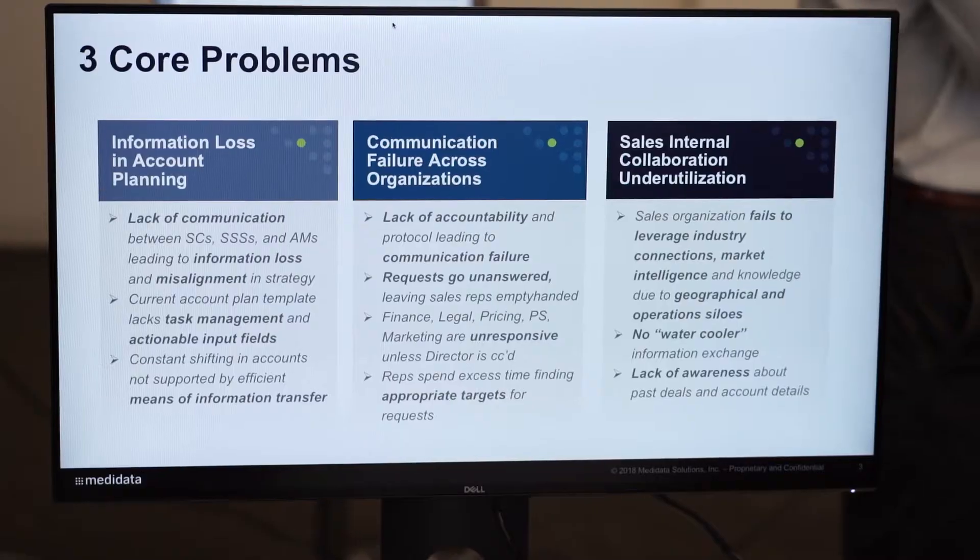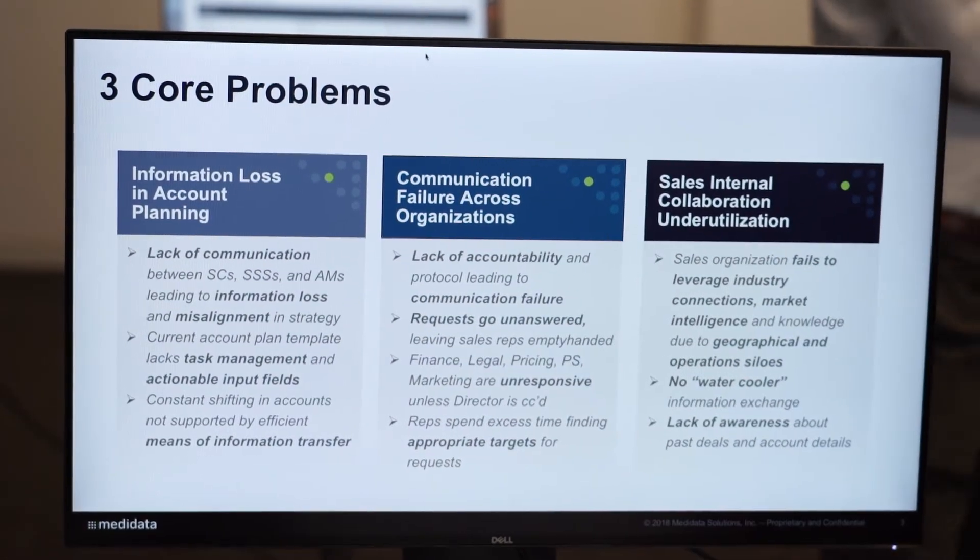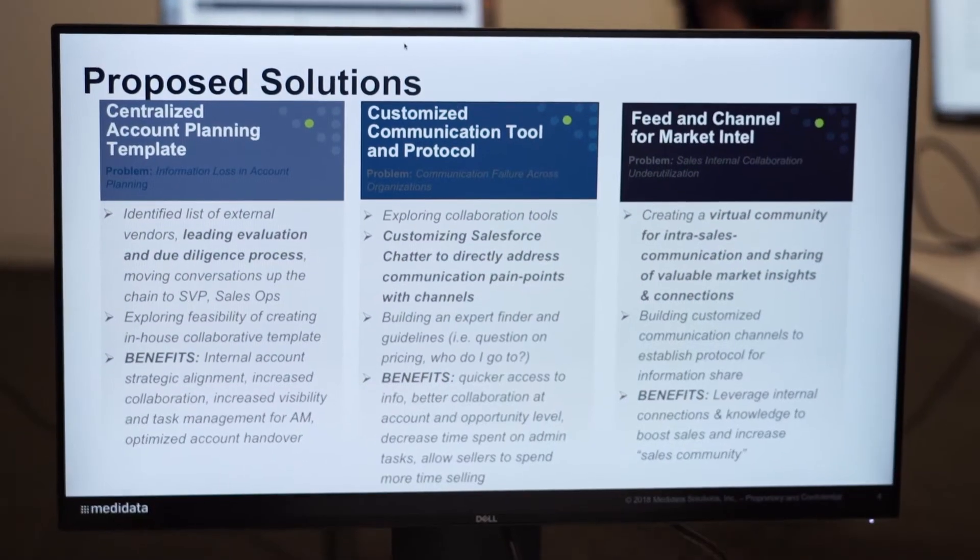Hey, my name is Ben Marins. I'm a sales operations summer analyst and my project this summer has been to identify challenges in the sales process and propose some solutions. Through my research and interviews I identified three core problems. We are looking at collaboration tools and customizing channels for communication that will allow sales to collaborate and leverage market insights and connections.